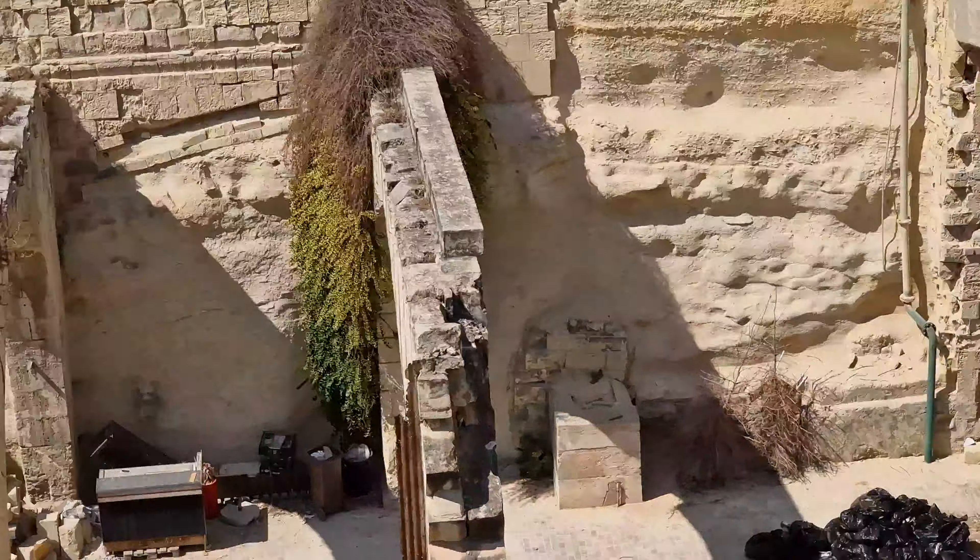There is a beautiful view here. I have zoomed in for you so that you can see further. Malta is a religious place where Christianity has a strong history. In every town, there are very old churches.